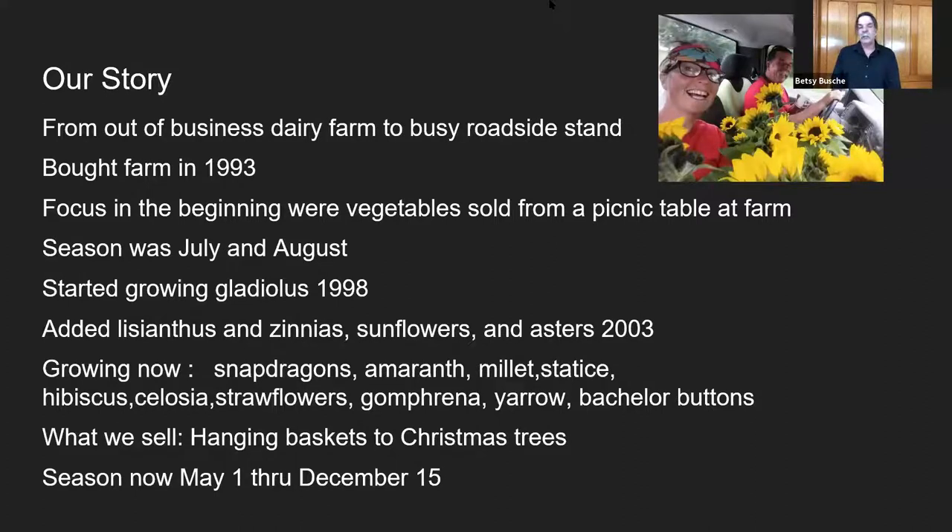A couple of years went by and we started adding more cut flowers: some lisianthus, zinnias, sunflowers, asters of all kinds. Now we're up to snaps, amaranth, millet, statice, hibiscus, celosia, straw flowers, gomphrena — I hated gomphrena, but I'm back on gomphrena — yarrow, and bachelor buttons. Our season now starts about the middle of April with hanging baskets and wraps up around the 15th of December with kissing balls, Christmas trees, and Brussels sprouts.